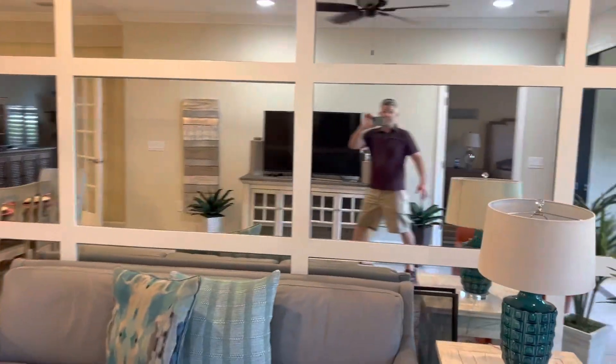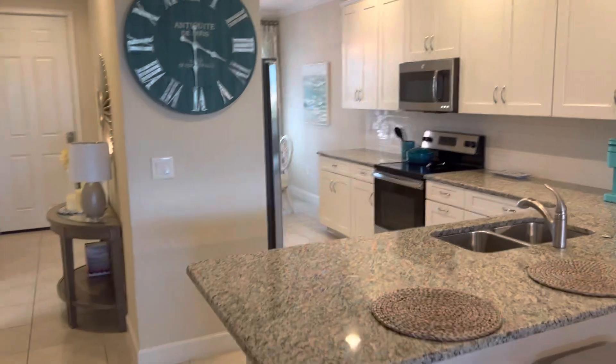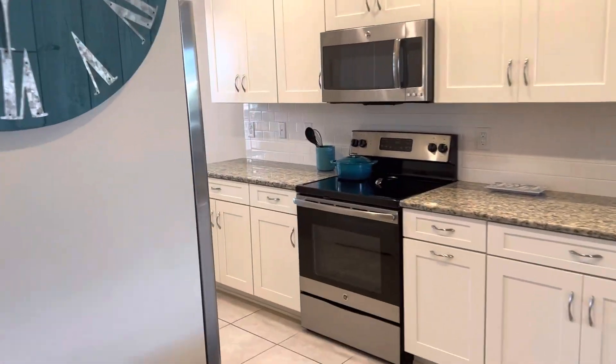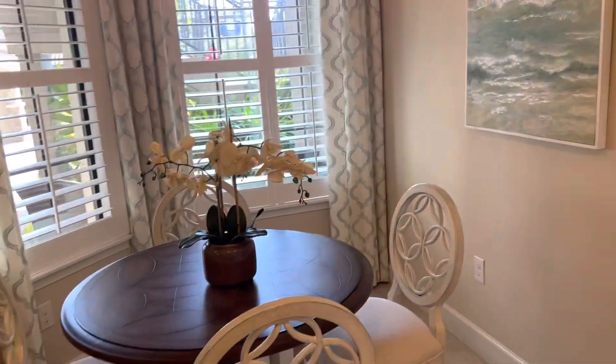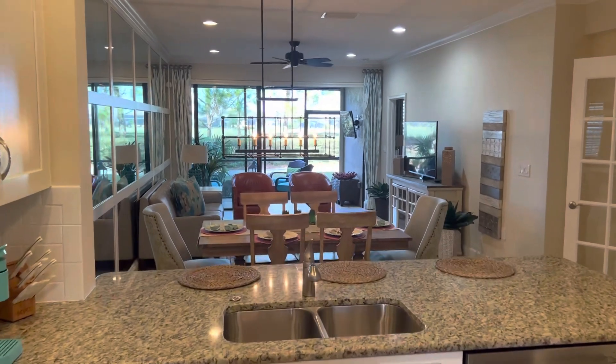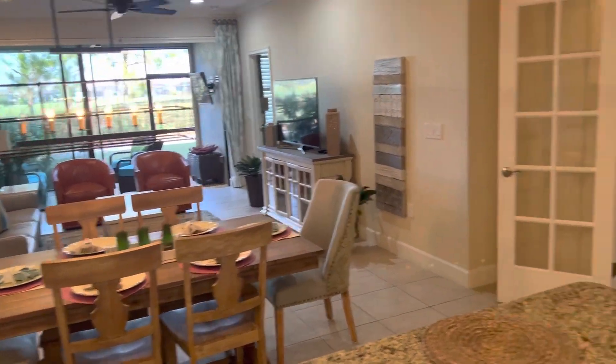And yeah, I'm in short sleeves, so that's Florida for you. Coming around this way, you got a great kitchen area, lots of cabinet space and countertops to kind of get comfortable in. Little breakfast nook over here. This really looks terrific as you're looking out over the great room.